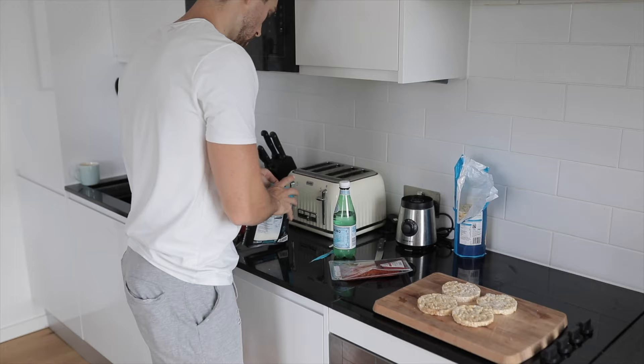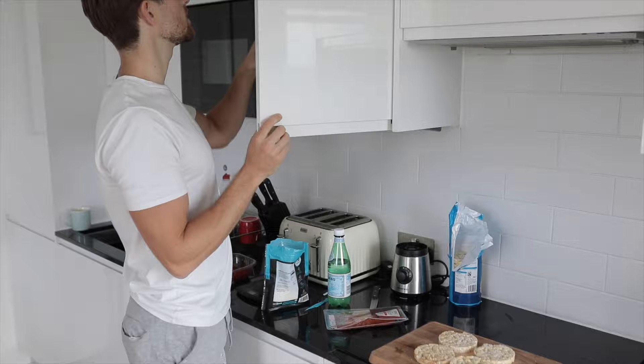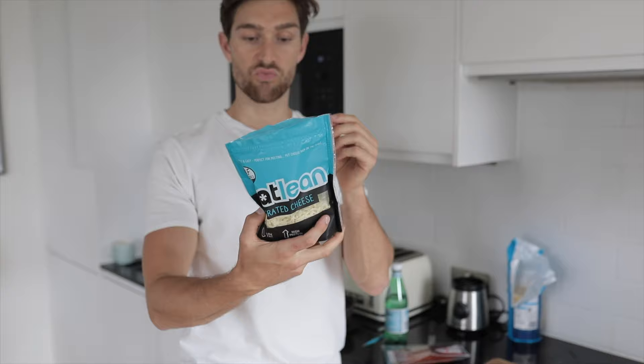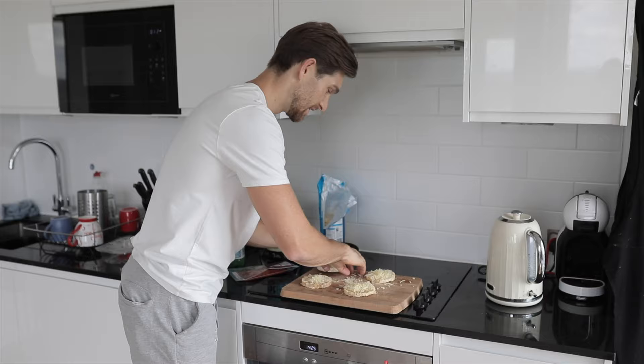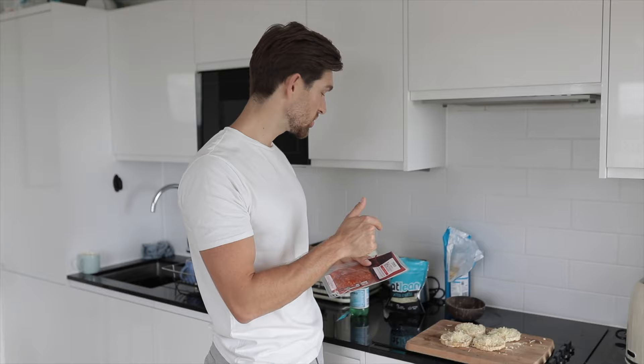We've got standard Tesco rice cakes and I've got some cheese — I'll weigh out about 50 grams of the Eatlean grated protein cheese. This stuff is really low calorie, a lot less fat but high protein, and it doesn't sacrifice on taste or quality at all, especially when you grate it. On top of that I've got some spicy Trixo slices and then we're going to finish off with piccolo tomatoes. I'll leave the calories and macros on screen.